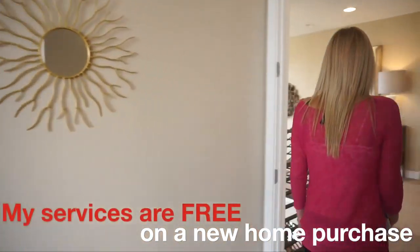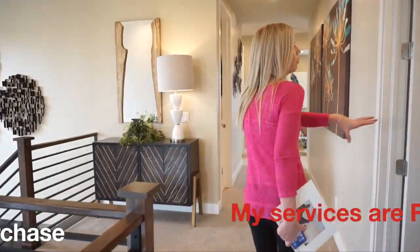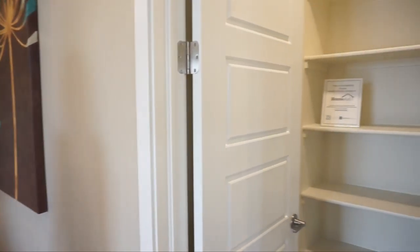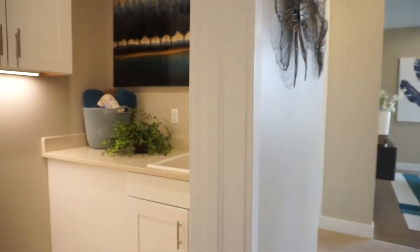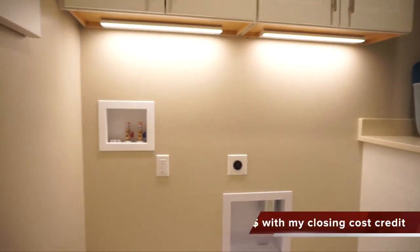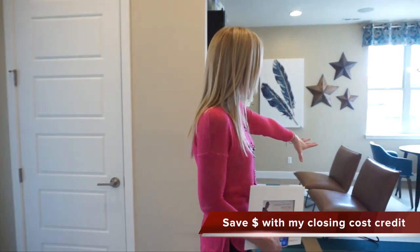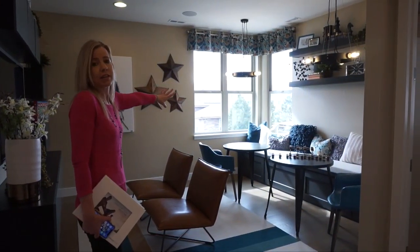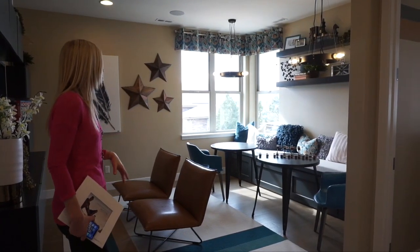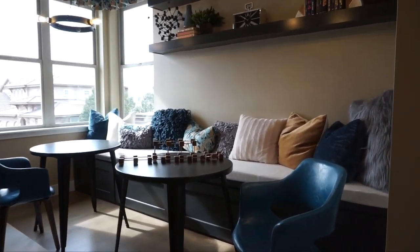Coming back out past the stairs, we have a nice big linen closet. Across the hall, we come to our laundry room — nice to have it on the second floor. And then straight back, we have a nice loft area. The windows face the front of the home, making it a great spot for the kids to have a game room or TV room.